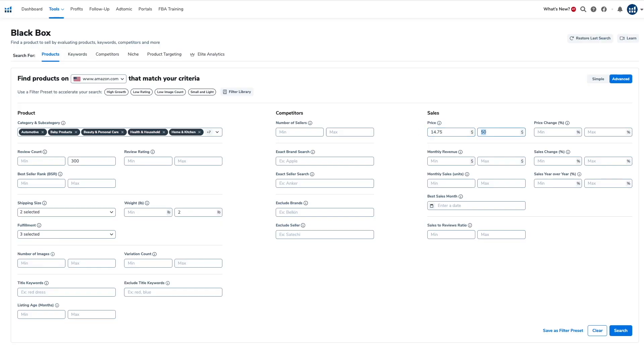A pro tip: instead of putting $15 exactly like most people would, think outside the box and go slightly beyond the price range to capture listings priced close to the minimum and maximum, since sellers use different pricing strategies. I'm going to put $14.75 and $50.27. You can use any decimal point — this isn't rocket science.